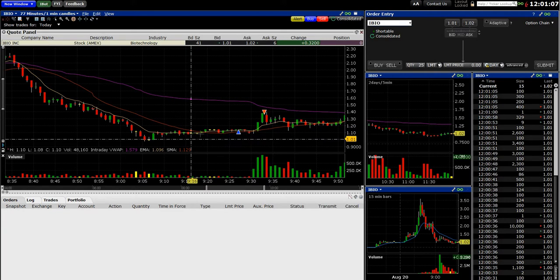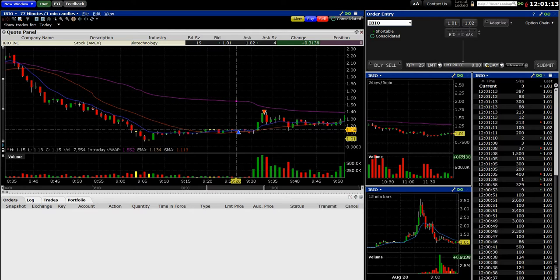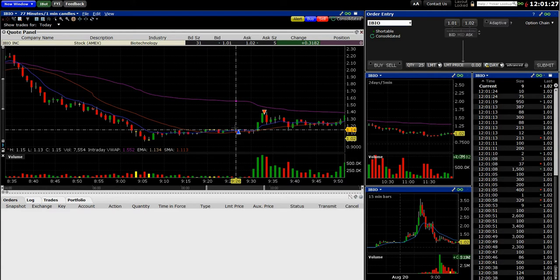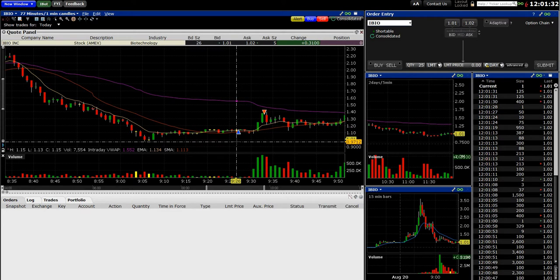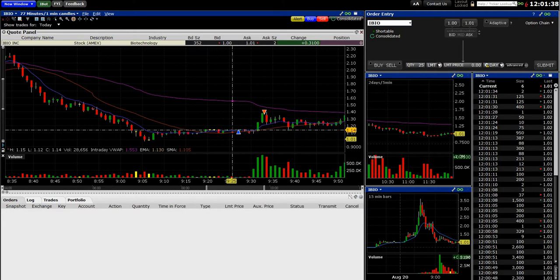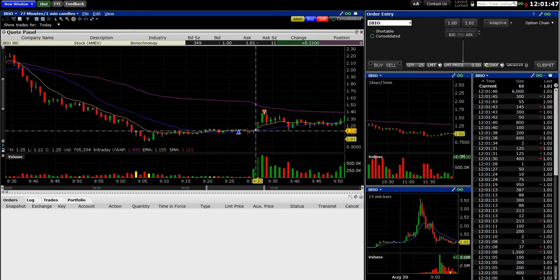I got in here because it looked like it was going to hold this level. I had a couple of things working for me — it was above a dollar, which is a pretty significant number. If it was going to fail, it was going to go below a dollar and probably just fail the rest of the day. So I got in at $1.14, and I put my stop basically at $0.97, just below a dollar. If it started to lose a dollar, I was going to get out — about a $0.17 buffer.